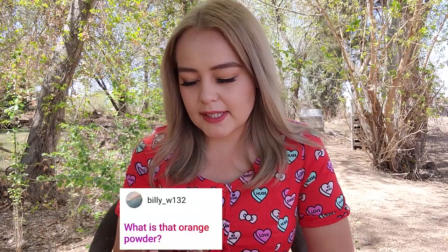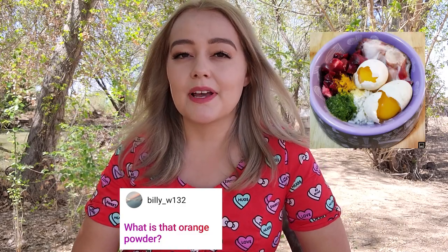BillyW132 asks: what is that orange powder? The orange powder is turmeric — it's a root ground down into a powder, sometimes used as seasoning. I use it for my animals because it has a lot of really good properties: it's anti-inflammatory, great for allergies, and can also be used for ticks and fleas — they seem to not like the way dogs taste with it in their digestive system. I'll try to do a video going over a lot of the different natural supplements you can add to a raw diet.